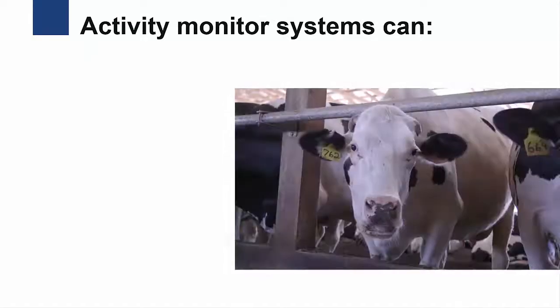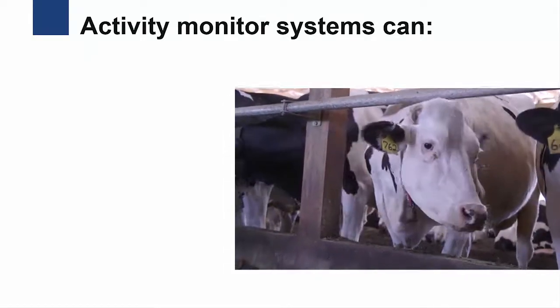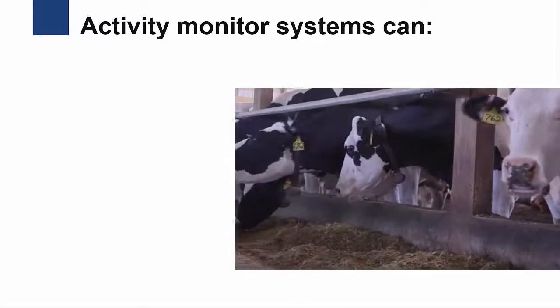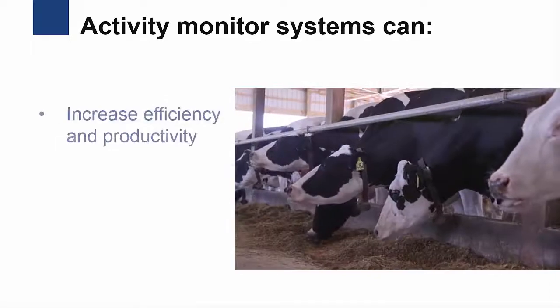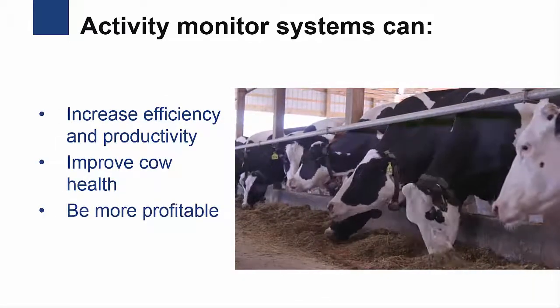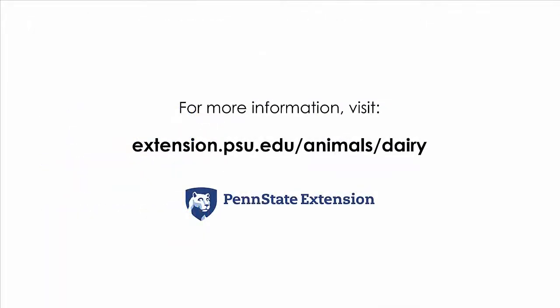Cow activity monitors are not appropriate for every dairy farm or every dairy farmer. However, this and other precision technologies will continue to gain in popularity as dairy farmers look for ways to increase efficiency and productivity, improve cow health, and be more profitable. Additional information about these systems can be found on the Penn State Extension Dairy website.